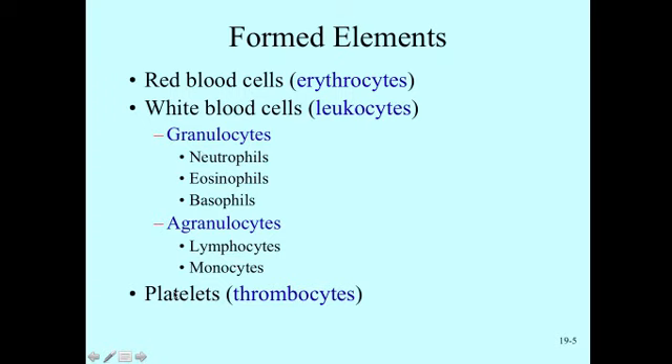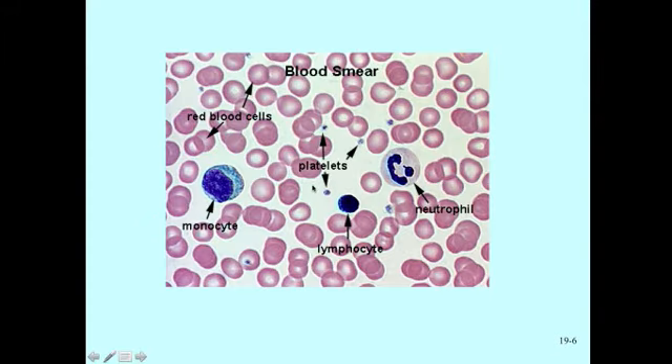The platelets, otherwise known as thrombocytes, prevent bleeding and help in the stoppage of bleeding. When someone cuts themselves and damages blood vessels, platelets play an important role in starting the clotting process. In a blood smear, we can see all the red circles — the red blood cells — are the most numerous. White blood cells are larger with a visible nucleus; the neutrophil has a uniquely shaped nucleus and the lymphocyte has a very large nucleus. The small cell fragments are the platelets, named for their resemblance to tiny broken plate pieces.